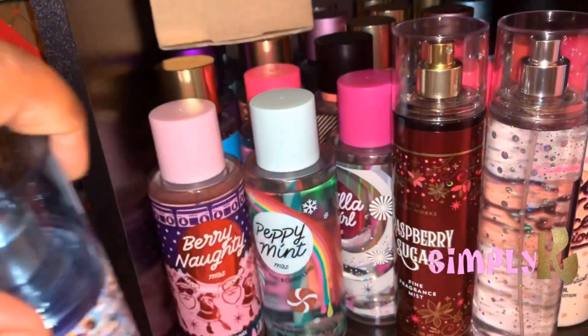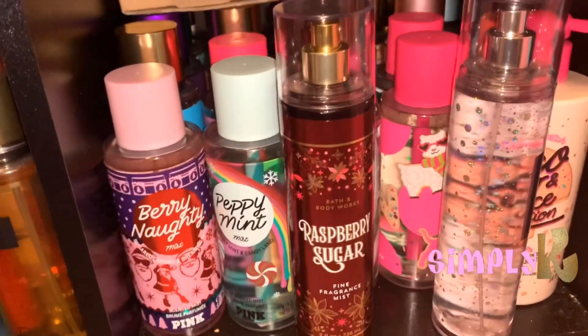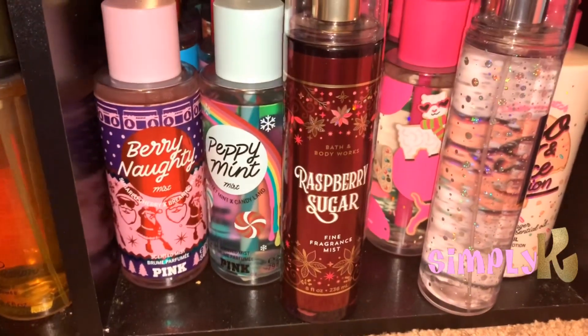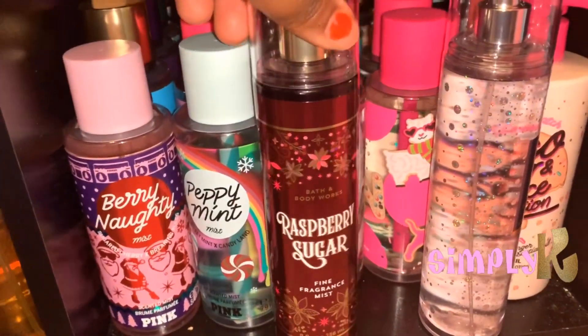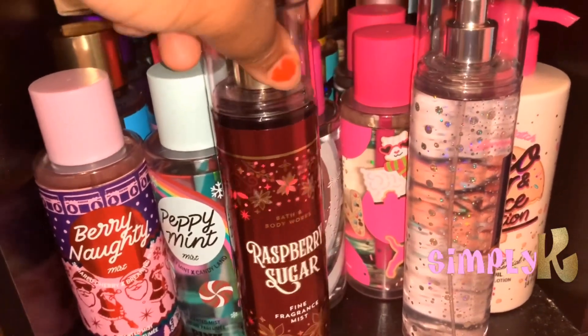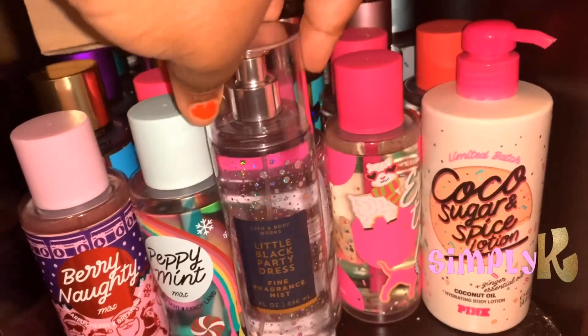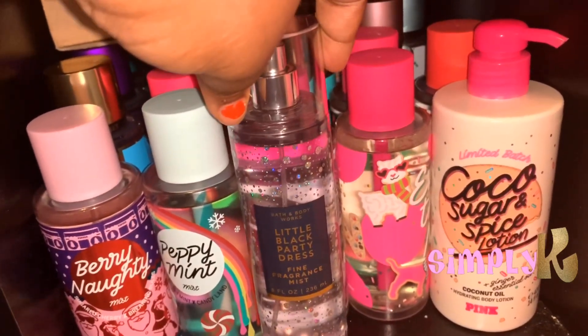So I got those. I got Raspberry Sugar. Lately I have fallen in love with raspberry scents and this one just put my present over the top. It smells so good and sweet — just smells so amazing. The next thing I got is Little Black Party Dress.